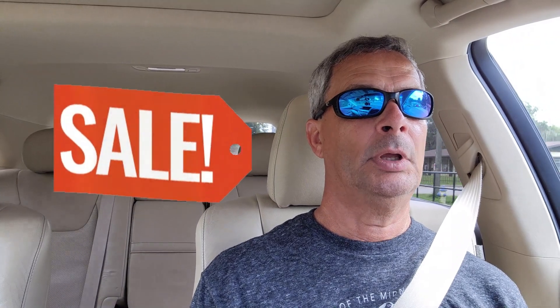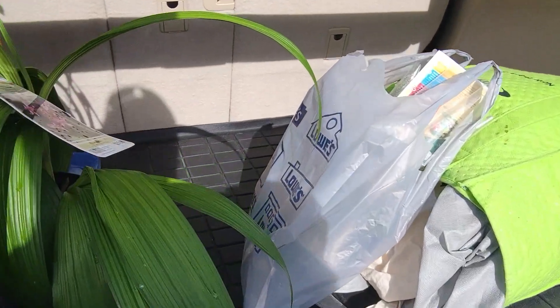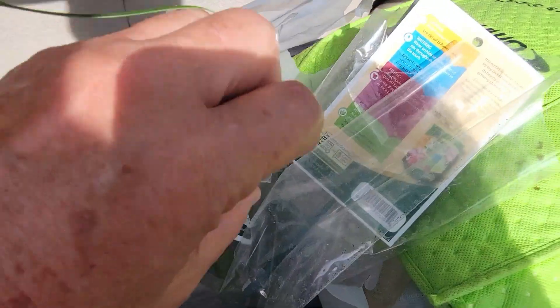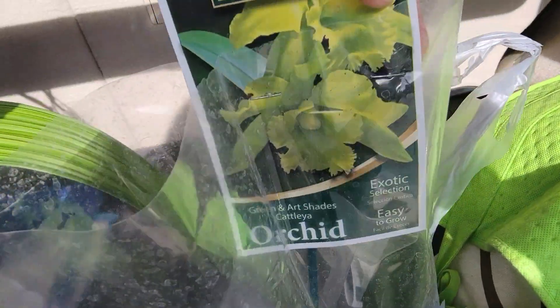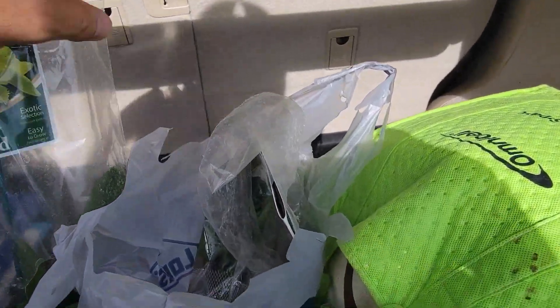In this video I'm going orchid bargain hunting, looking for great prices in the big box stores — Home Depot and Lowe's. Let's go see what we find. I came to Lowe's and found two plants — small plants that come in this cellophane or plastic bag from Better Grow.